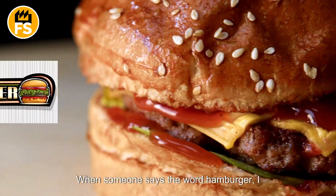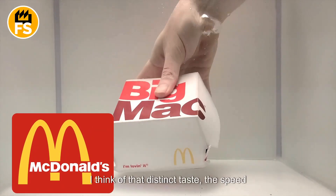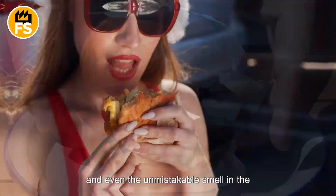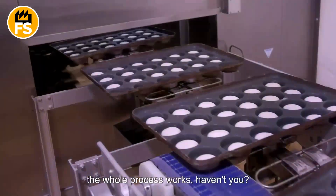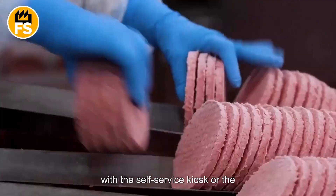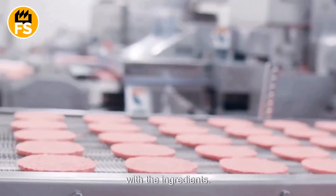When someone says the word hamburger, I immediately think of McDonald's — that distinct taste, the speed with which the food ends up in my hands, and even the unmistakable smell in the parking lot. I've always been curious about how exactly the whole process works. Well, it's worth starting not with the self-service kiosk or the drive-through, but from the very beginning with the ingredients.